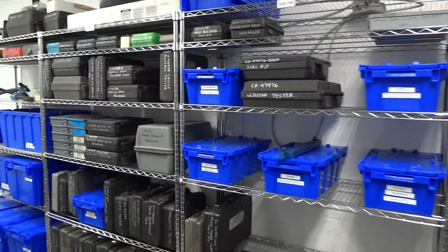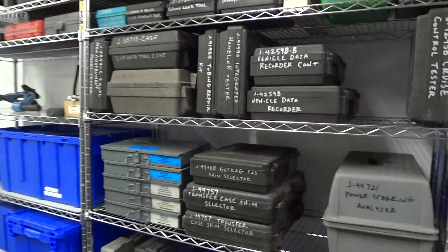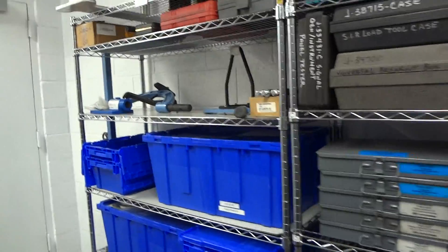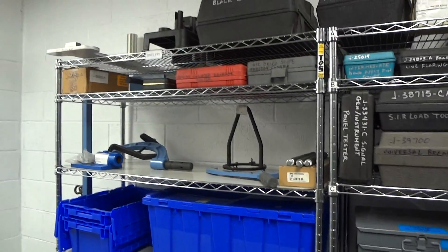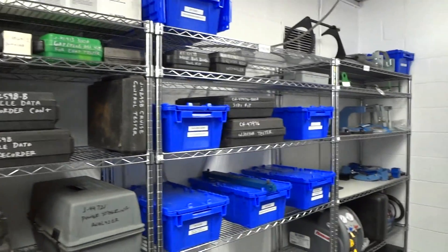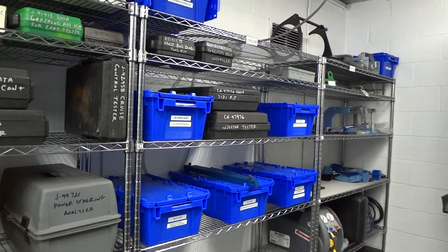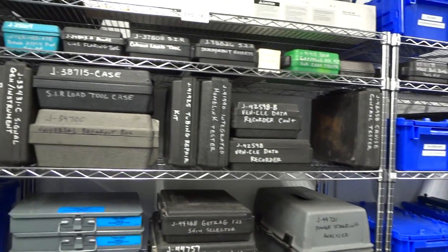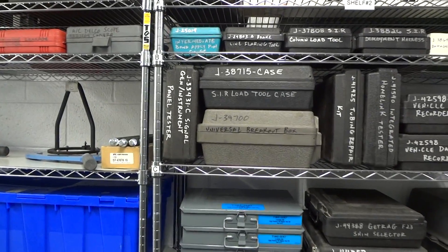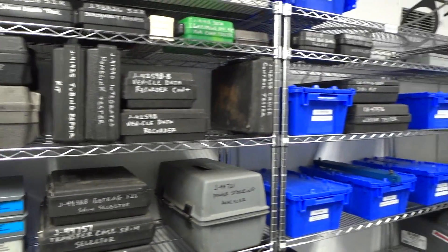We have the shelves here that we use to organize and inventory the kits and the fixtures. Every shelf has a number — shelf one, two, three, and four. On the database, they'll have the specifics on where each kit is, what shelf it's on, and what level of the shelf it's on, so they'll be able to return it where it belongs.